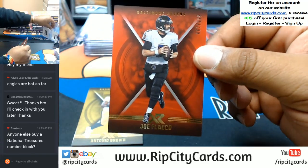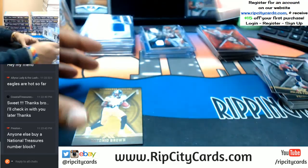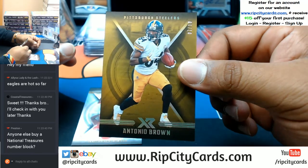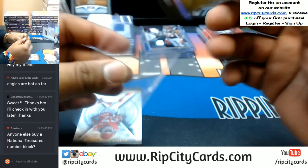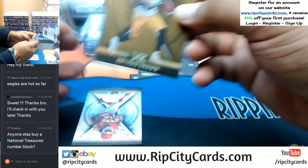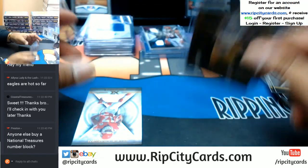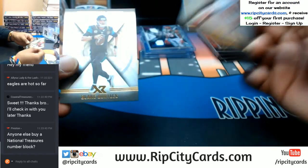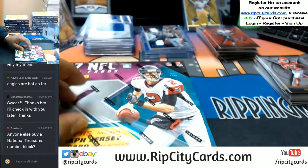To 299 Joe Flacco for the Ravens. So that gold is numbered to 10 — you're telling me that Kareem Hunt is to 10 because Antonio Brown gold is numbered to 10 for the Steelers. That is nice — low number on that thing. Throw a top loader on that bad boy. Chris Conley and Blake Bortles base cards. Five boxes down, ten more to go.